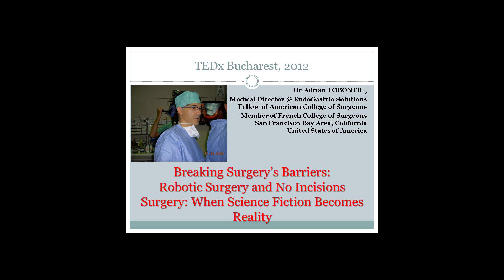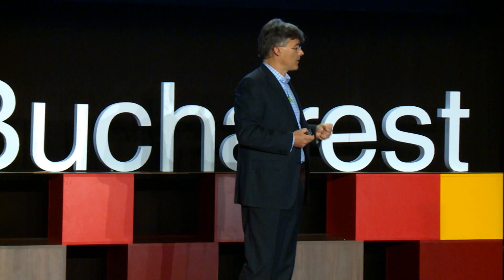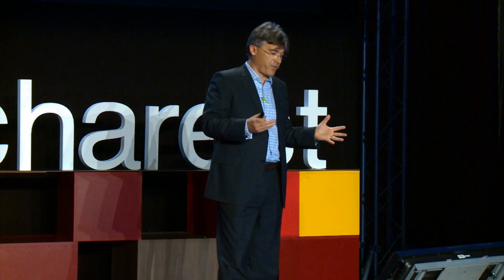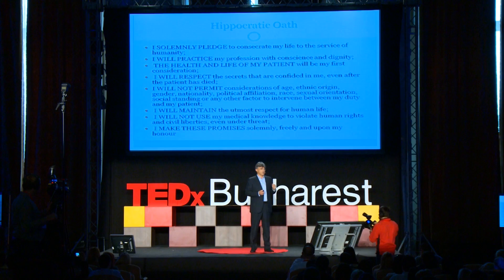When I started, I pledged and swore to treat my patients as Hippocrates told us 2,000 years ago: I solemnly pledged to consecrate my life to the service of humanity. That was 20 years ago here in Romania, when I finished my medical school. Then I went to France, to Paris, where I learned laparoscopic surgery techniques, and I swore, when accepted into the French College of Surgeons, that I would practice my profession with conscience and dignity. Two years ago, when I moved to the United States and was admitted as a fellow at the American College of Surgeons, I also pledged that the health and life of my patient would be my first consideration.